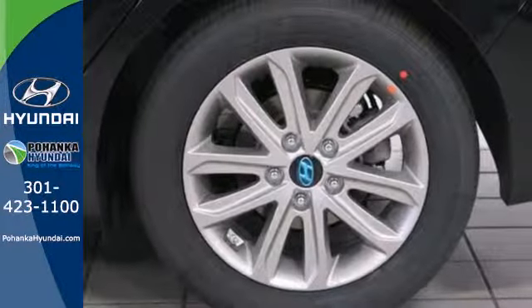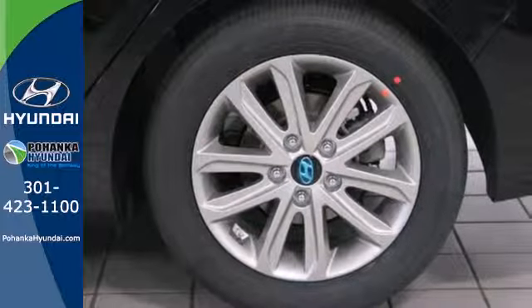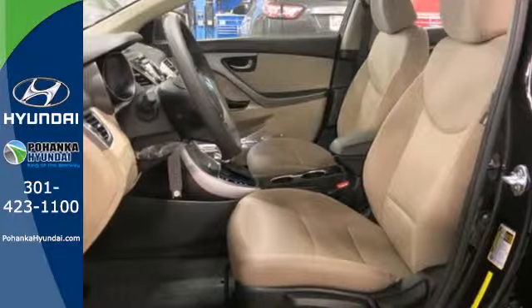You also get more standard horsepower, a capable 6-speed transmission, vehicle stability management system, and hill start assist.